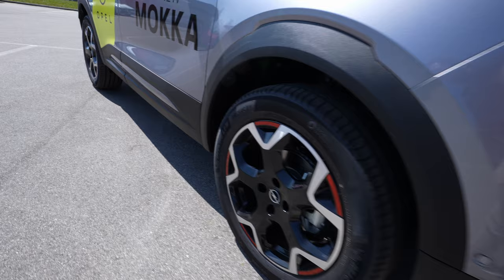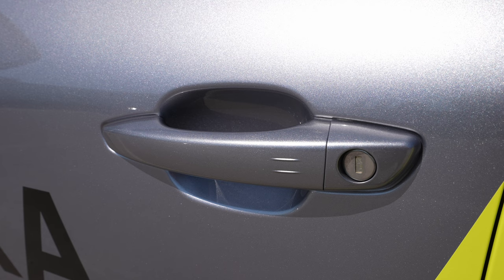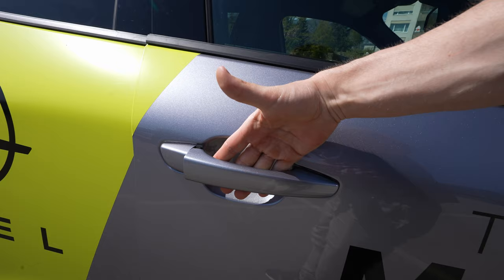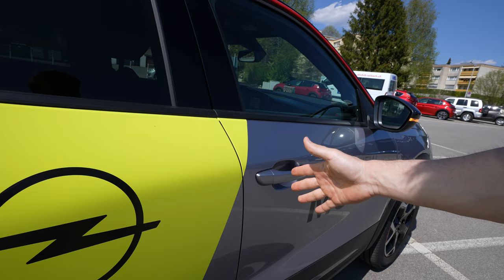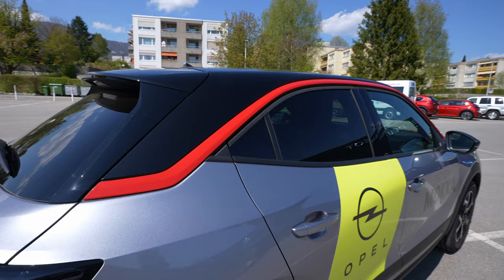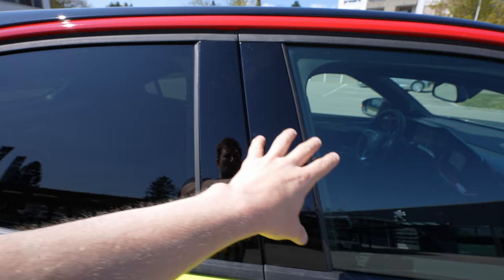On the doors you have the same plastic with some chrome design — nice and practical at the same time. The handles look pretty nice and simple. What I notice on this Mokka is that the door quality is a little bit better than what was before on Opel — they seem a little better quality. Around the edges of the windows you have normal black rubber. Tinted windows in the back, and I like this glossy plastic between the windows.